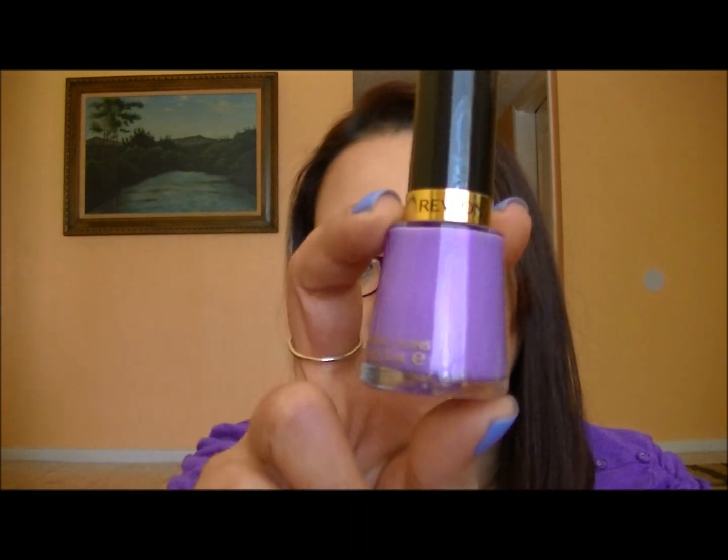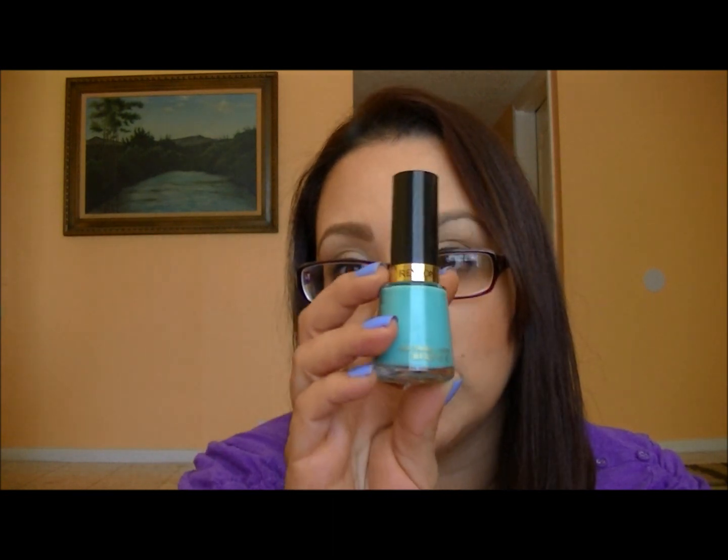Next I picked up some Revlon nail polishes. The first is Enchanting, a beautiful lilac lavender with a duochrome iridescent finish. Then I picked up Lagoon Afternoon — a really vibrant teal blue that doesn't come up true to color on camera so look it up for swatches. And finally Coast Is Clear, a mint green with a gold sheen and a little blue base in it.